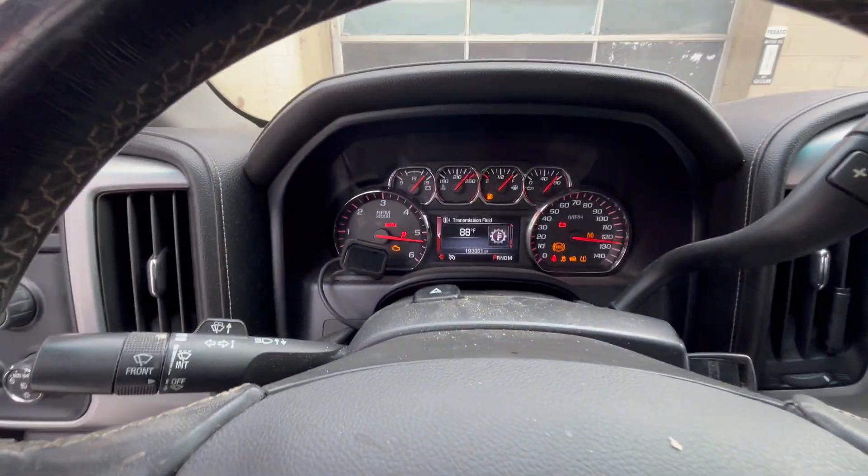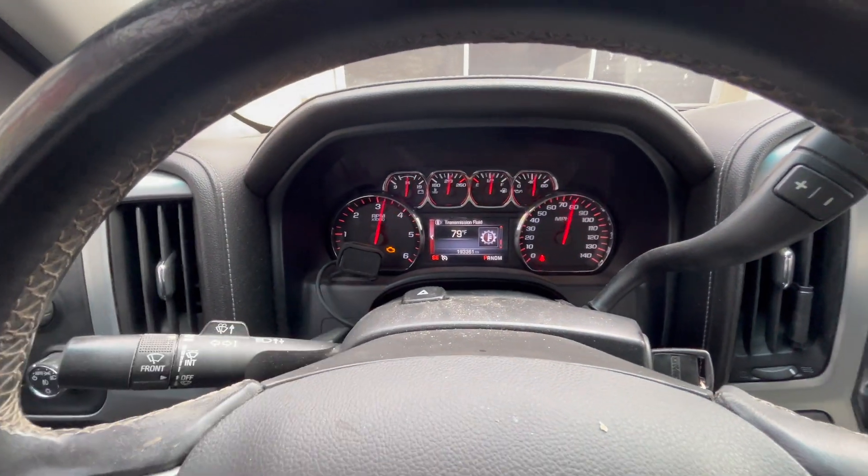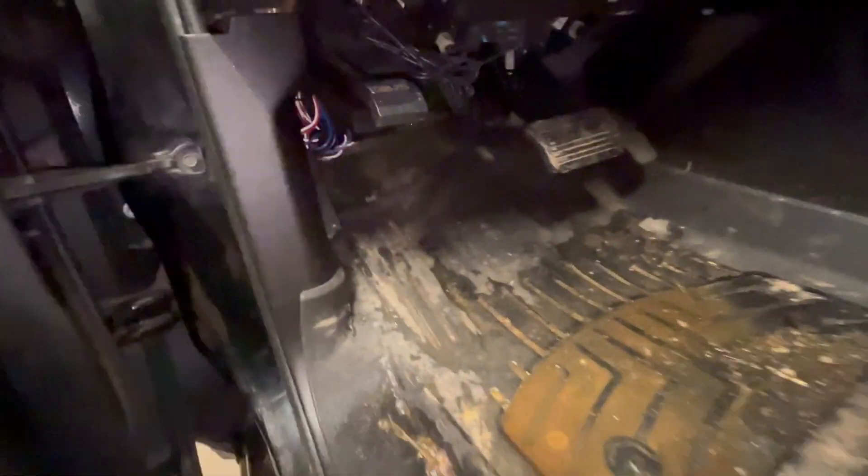We've got a check engine light. It's actually not running too bad — I did drive it earlier but couldn't feel anything. I'm just going to pull it in the shop, figure out what these codes are, what they mean, and what we can do to fix it. Let's open the hood.